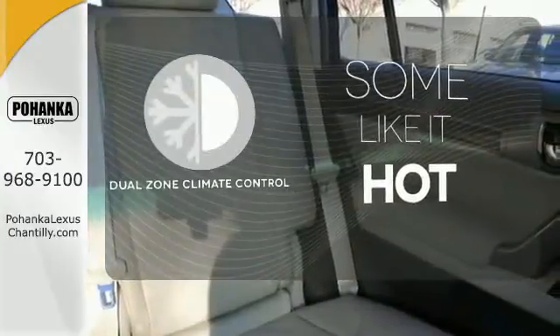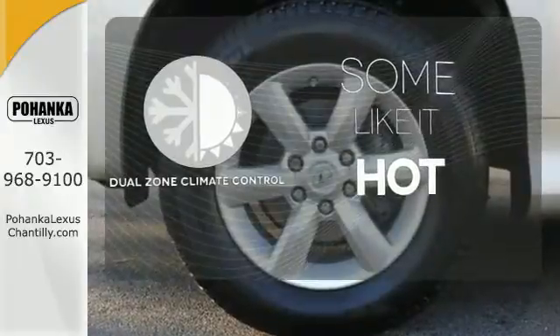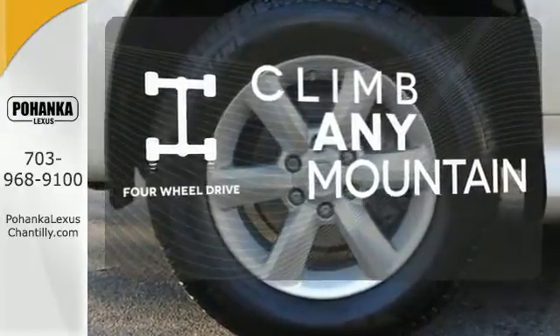Dual zone climate control lets you and your passenger pick a personal temperature. With four-wheel drive, you'll never get stuck again.